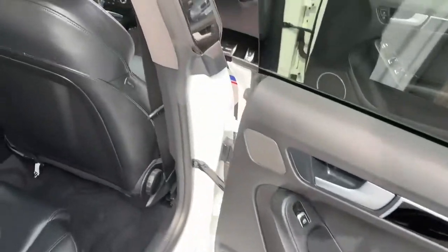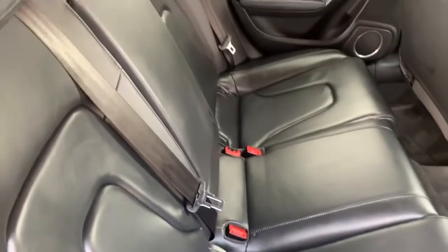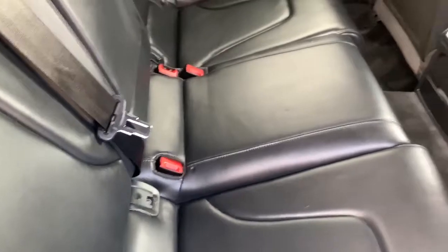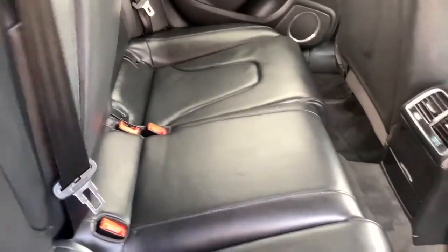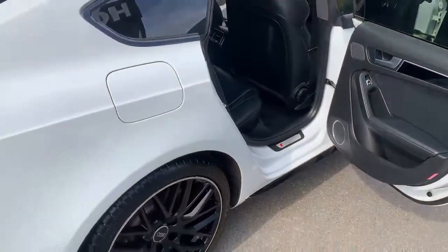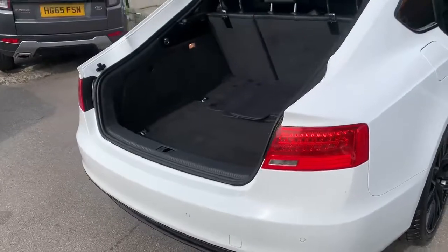Now we'll look at the rear seats — no cuts or marks there. These are ISOFIX seats and you can adjust them. There's also a big spacious boot.